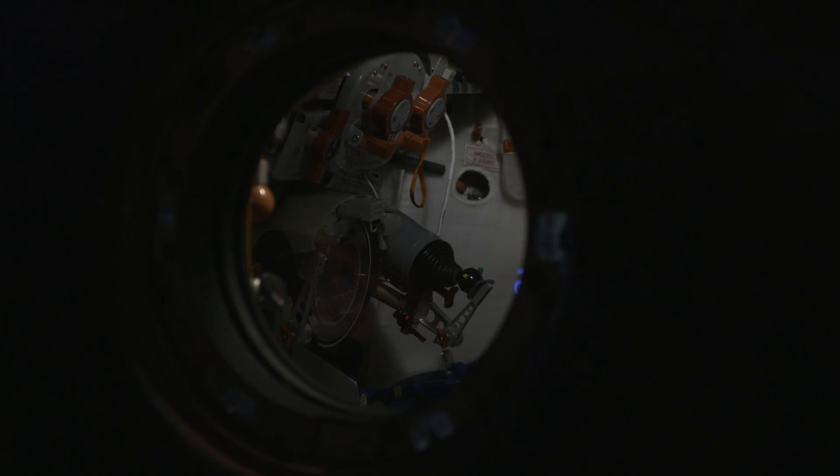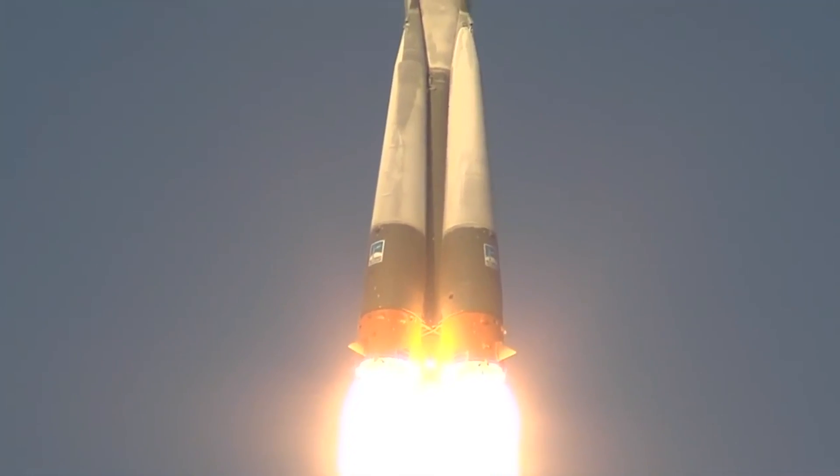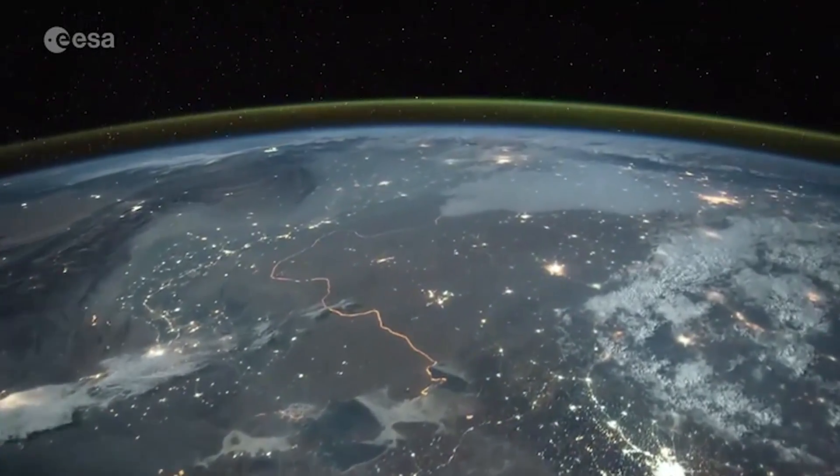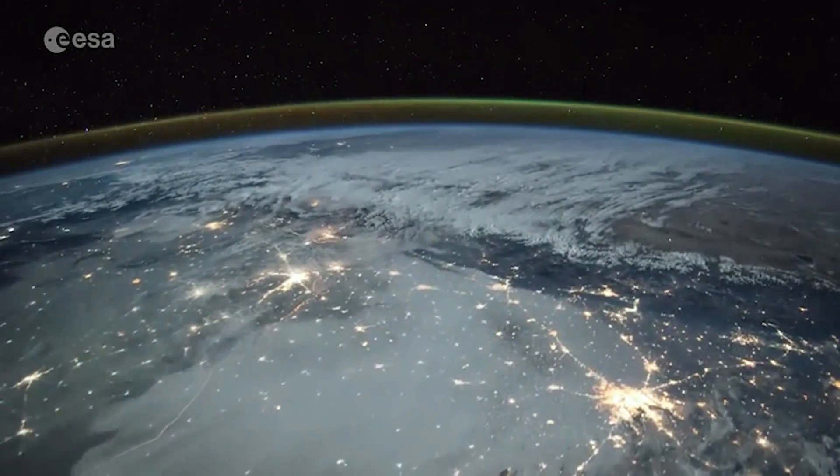The first view out of the right-hand window is on launch — once the nose fairing goes, that's your first opportunity to look out the window. We launched at about five o'clock in the evening from Kazakhstan heading east, so we went straight into the nighttime part of Earth's orbit. My first view was seeing the Earth by night and a wonderful moonrise through this window behind me.